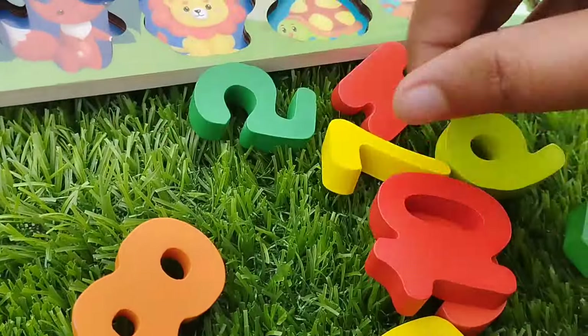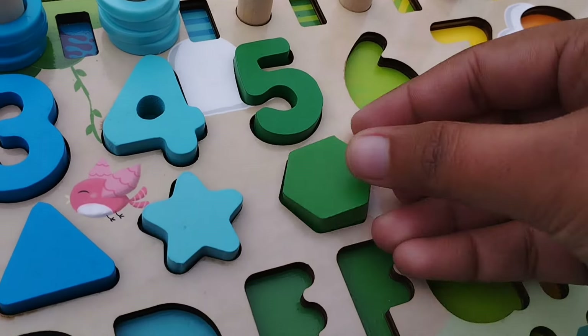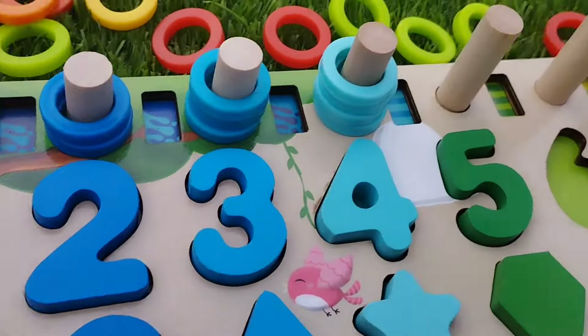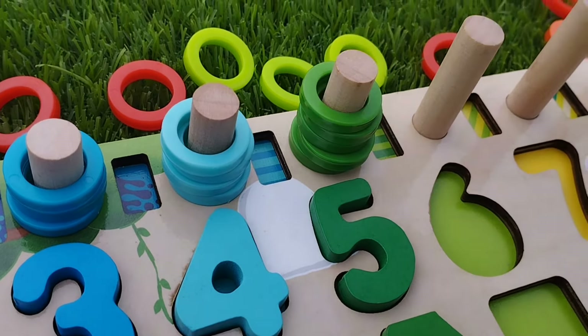The next number is five. This is number five. The color is green. The shape is hexagon. One, two, three, four, and five.